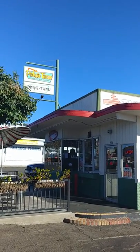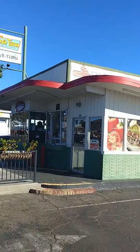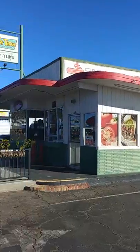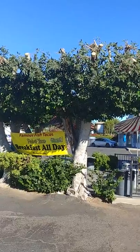Hopefully it's gonna be delicious. I'm gonna do a fish burrito review from Pedro's Tacos here in Fallbrook. This place has great reviews, so hopefully my taste buds are in for an amazing journey of deliciousness.